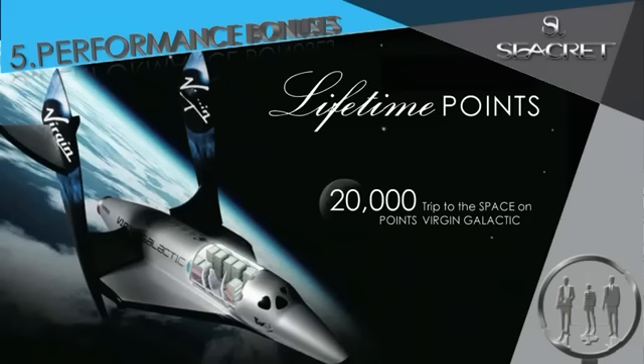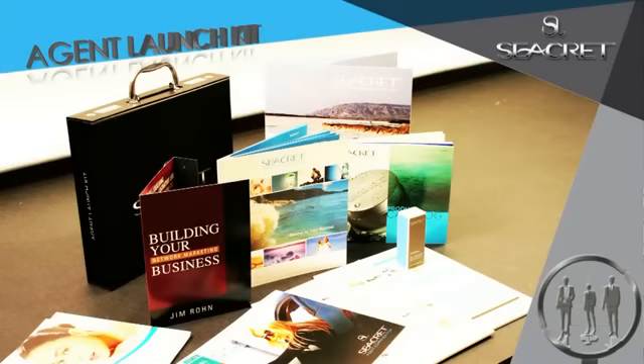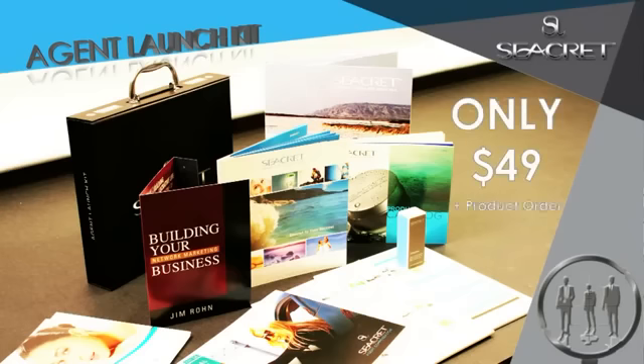It sure pays to be a secret agent. I'm sure you're thinking, how do I get started? Simple — receive your agent launch kit and everything you see here with your replicated website for only $49 plus your first product order.